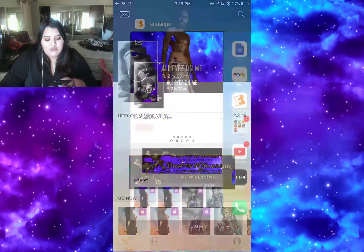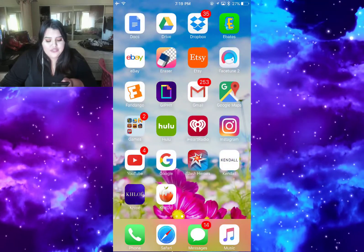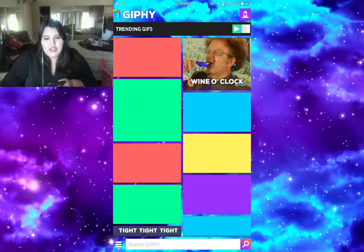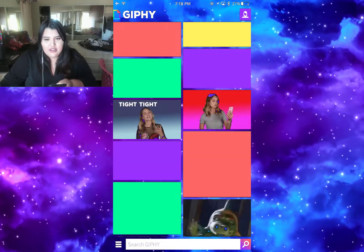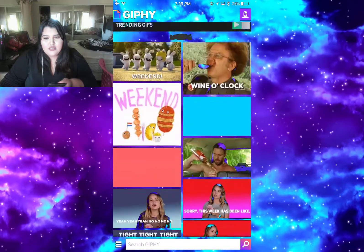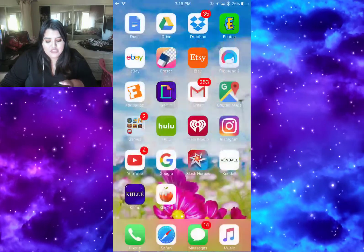Then I have the Giphy app. If you don't know what Giphy is, it's an app full of GIFs. Then I have Gmail - that's the one I use for work. Then I have Google Maps.